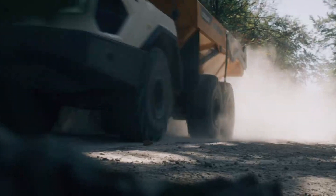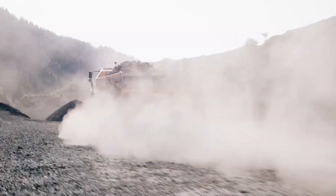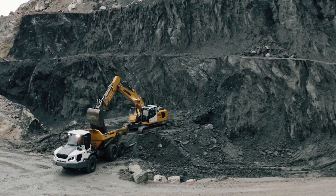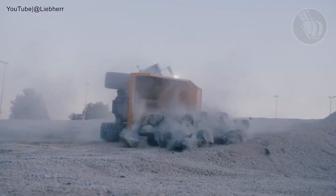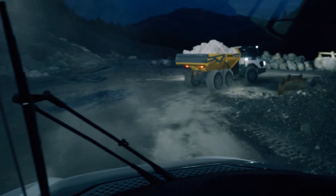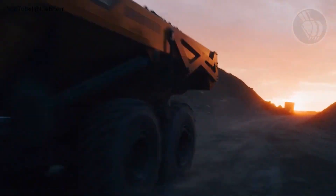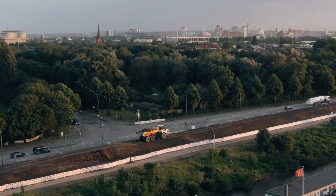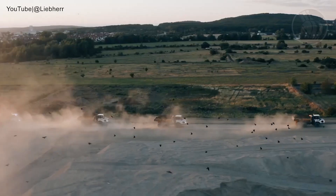Under the hood, a robust 6-cylinder engine delivers an impressive 360 horsepower, giving the TA 230 the muscle to climb sharp gradients and power through uneven landscapes with ease. Whether you're on a remote mining site or a rugged construction zone, this machine never backs down. With a payload capacity of 28 metric tons and a dump body that holds up to 23.7 cubic yards, it combines brute strength with high efficiency.